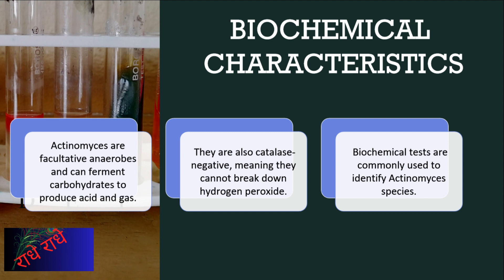Facultative anaerobes, Actinomyces are able to ferment carbohydrates to produce acid and gas, making them efficient decomposers of organic matter in soil. Unlike many other bacteria species, they are catalase-negative, allowing them to survive in low-oxygen environments. Biochemical tests are used to identify and differentiate Actinomyces species by their distinctive metabolic profiles.